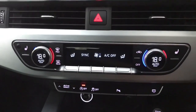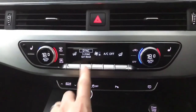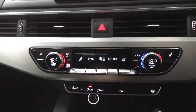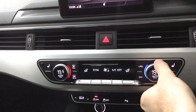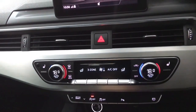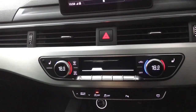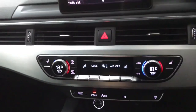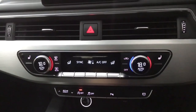Moving down we have your climate control — a three zone system, so you've got separate temperature control for the driver, the passenger, and the rear. You can have them all synced up so that when you change the driver's temperature the others follow, or switch to three zone mode so they can all be set independently. You can also set the rear temperature from here — so if someone in the back likes it warm, you can turn that up for them.